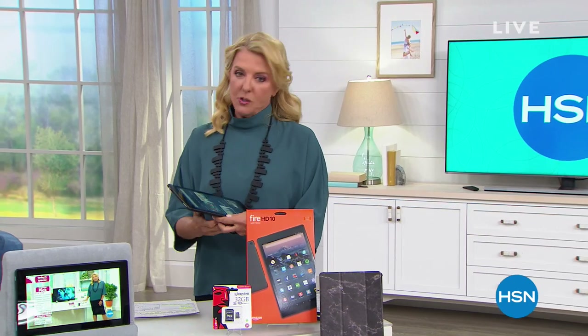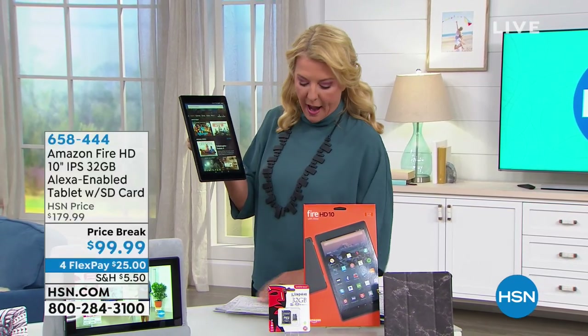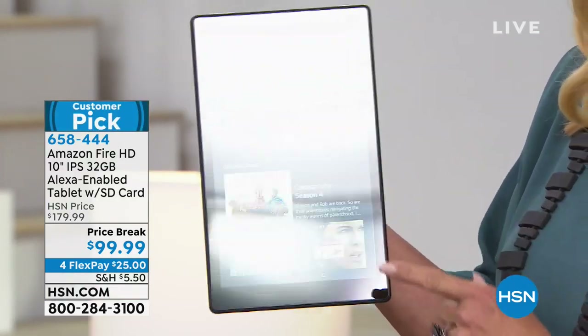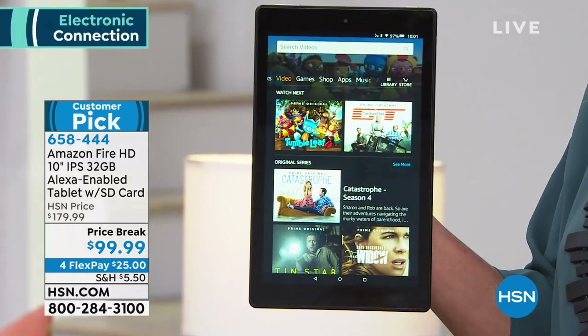Now let's jump into an awesome Amazon Fire tablet. How's your tablet doing? How would you like a tier one tablet from one of the number one names — we all know Amazon — and how about an incredible price? That's what you're getting tonight. Look how pretty this is. This is our Amazon Fire HD 10 inch, a beautiful tier one tablet for under $100.